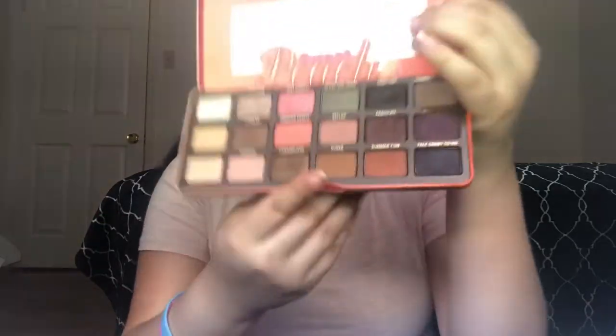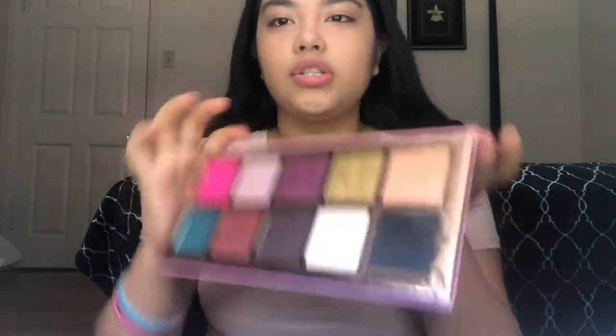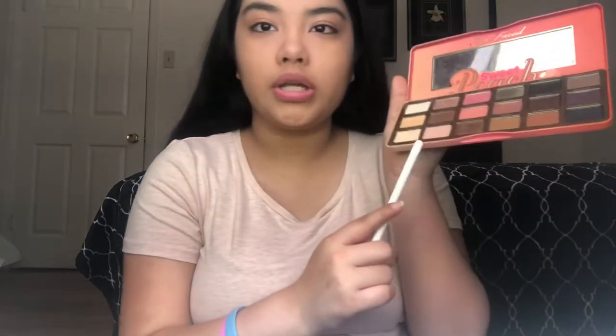So guys, next up is eyes. Today I'm going to be using the Too Faced Sweet Peach Palette — I really do like this palette, it's gorgeous. I do love the colors that come in it. And also, I think we're going to be dipping into the Jeffree Star Beauty Killer Palette, which is really gorgeous. So we're going to see what look we can create with both of those.